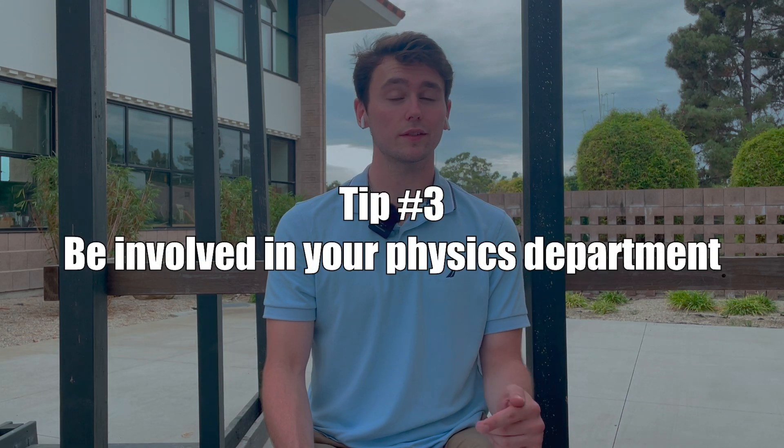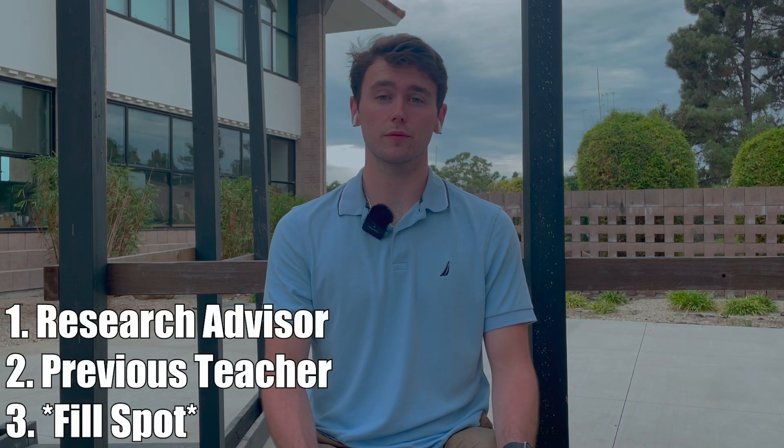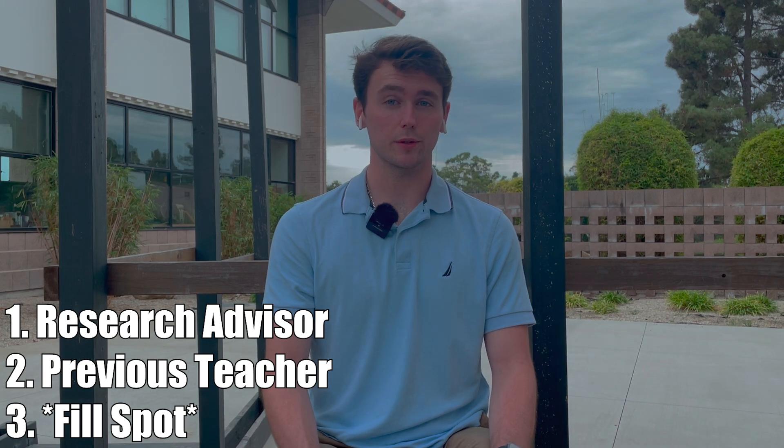Number three: stay involved in the physics department. You're going to need three letters of recommendation, and preferably those won't be teachers that you only had once or twice. Ideally, your first one should be your research advisor. Secondly, you should have a teacher from a class where you excelled. And third, you kind of have a fill spot — if you did more research with a different advisor, you could put in another research advisor, or if you worked in a lab not doing research but just as another set of hands, you could get one of those professors to write a letter. It really depends on a case-by-case basis, but definitely have a research advisor and a teacher.